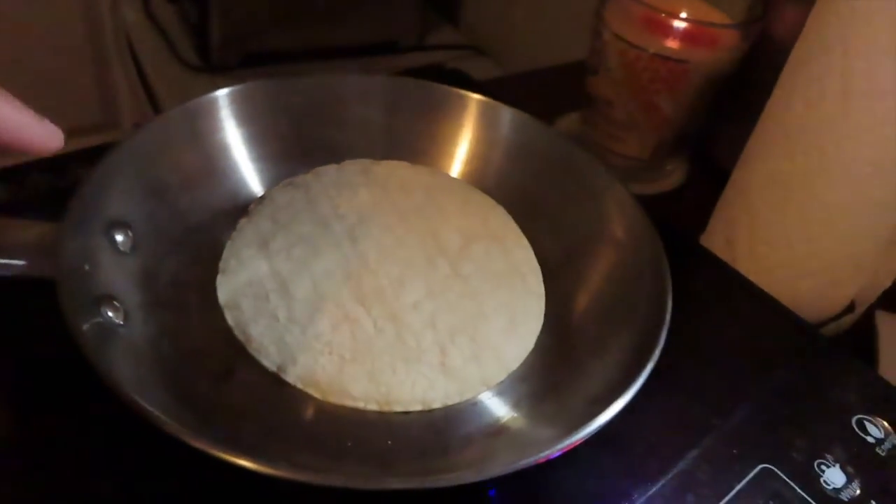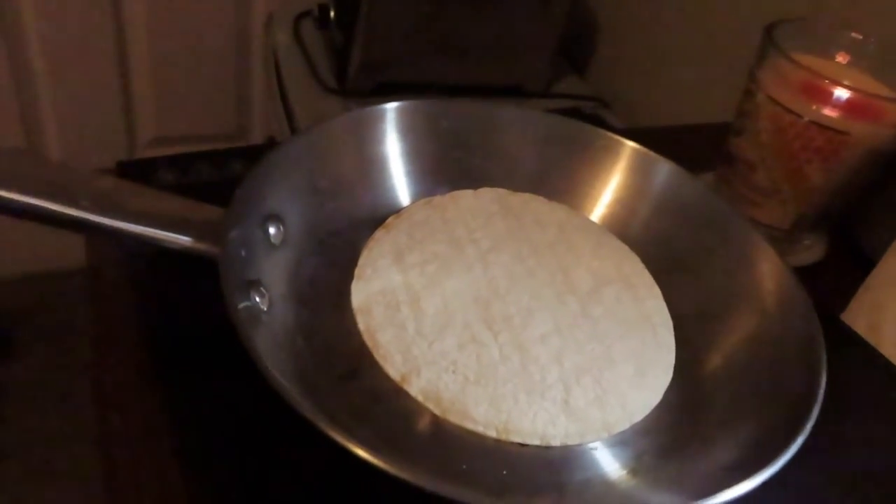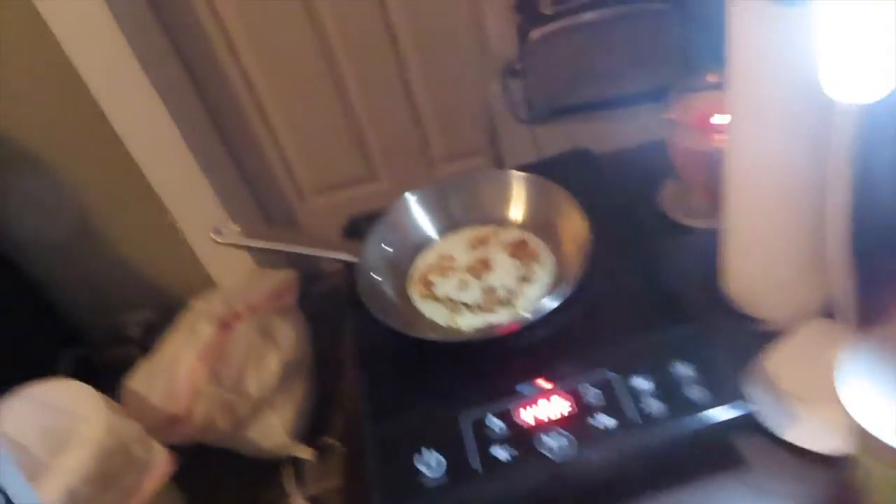You have to wait for the bottom tortilla to start to shrink — that's when you know it's time to flip it. I'm too scared to flip it with my own hands. I already burned it, darn it — but it still tastes good like that, so it's okay.